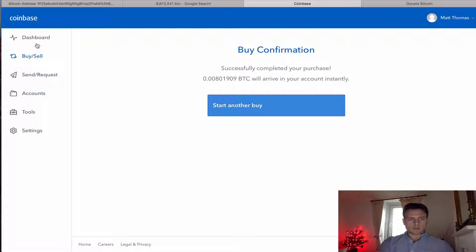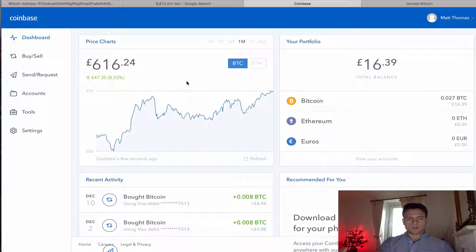If I go to dashboard, I've now got sixteen pounds and thirty-nine pence worth of Bitcoin. It was previously approximately eleven, but I just wanted to demonstrate how quick it is to actually buy Bitcoin online. So now I can do whatever I want with this.